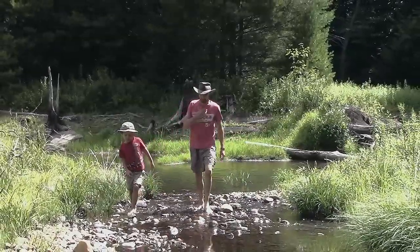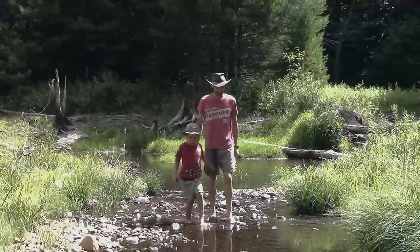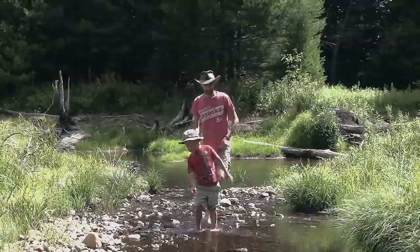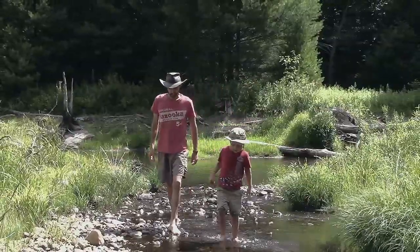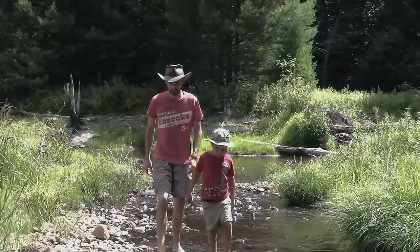I just wanted to share with you guys an initial look at where we're planning on doing our construction. And obviously I'm going to be taking you guys along on the journey of all the rest of it.